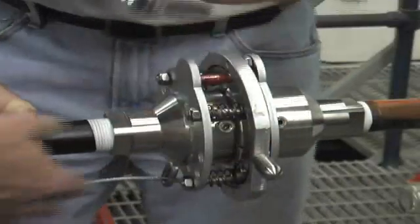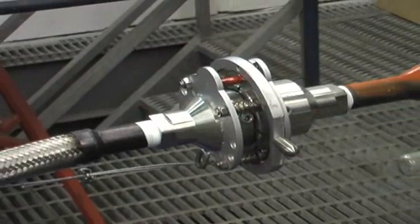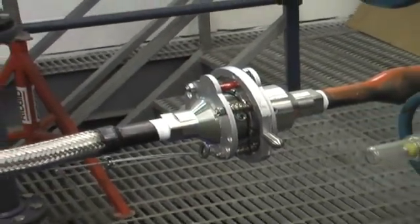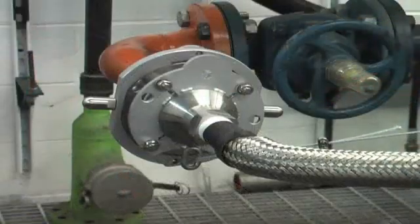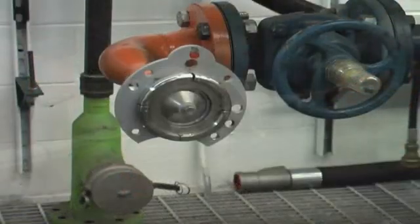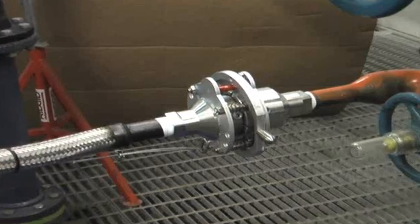The Chlorine Institute now recommends the use of such breakaway systems for the loading and unloading of chlorine. This new cable release breakaway from Engineered Systems meets those requirements and sets the standard for the safe transfer of chlorine or other hazardous liquid applications.